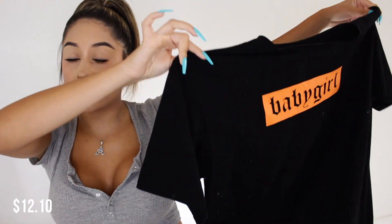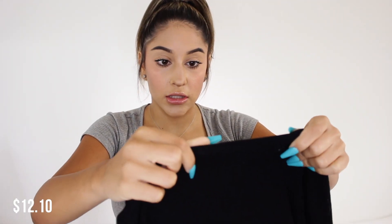Let's get into the video. Sorry if the lighting changes a lot throughout this video — there are a ton of fires going on, so the lighting is just terrible. But the first thing I got is this t-shirt.